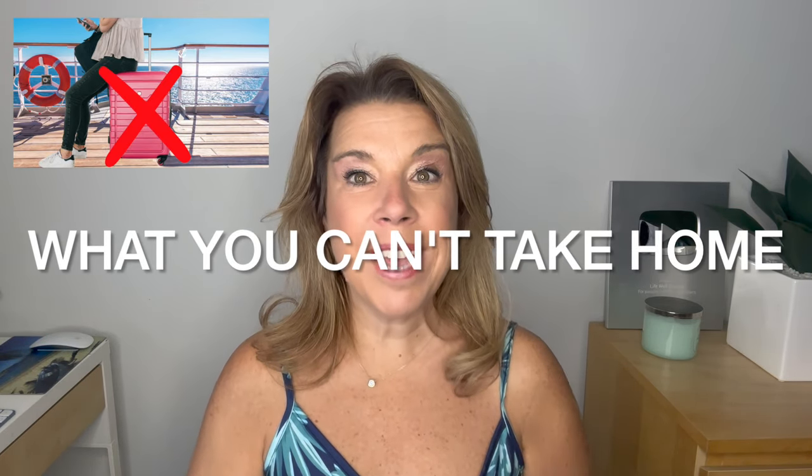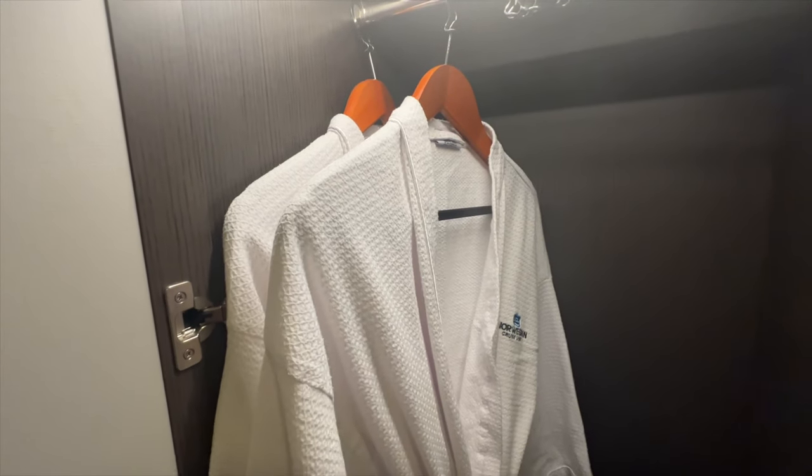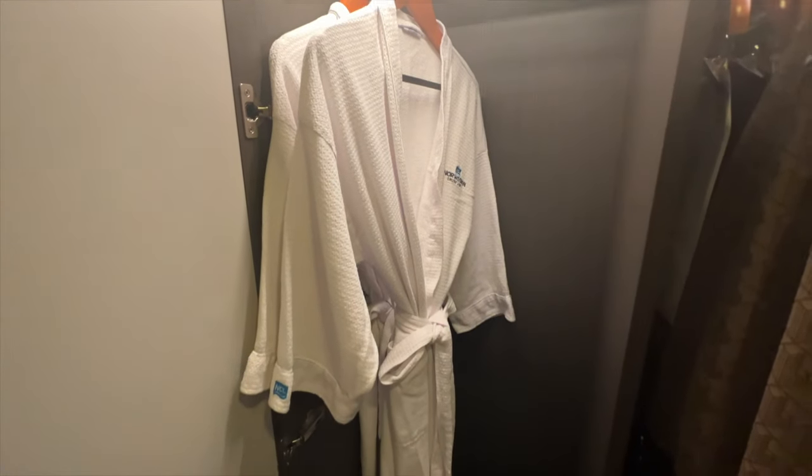Now for the items that you cannot take home from your cruise ship cabin — and truthfully, there are people who report they have been charged. Number one: the robes that are in the cabins. You can request a robe on many cruise lines, or get them automatically based on loyalty status or cabin type. These are never allowed to be brought home. Some people have loved them so much that they've actually purchased them from the cruise line and even gotten them monogrammed.